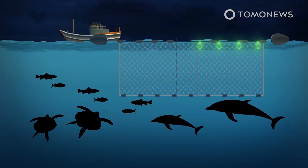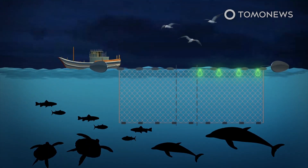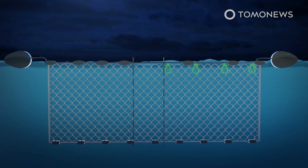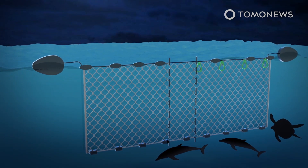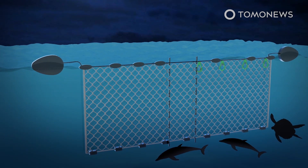The findings also support previous research, which suggested LED lights reduce bycatch of seabirds in gillnets by about 85%. Just as warning lights warn of danger, the animals were able to see the illuminated nets. Furthermore, the light modification made no change to the amount of commercial catch fishermen caught.